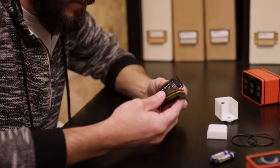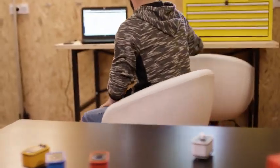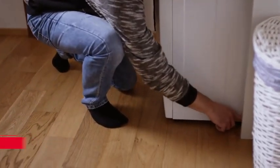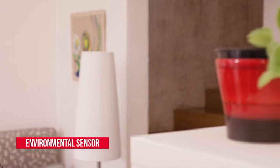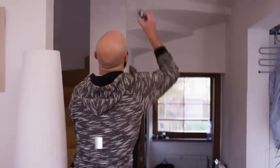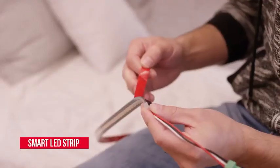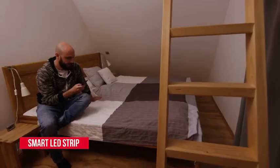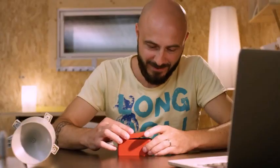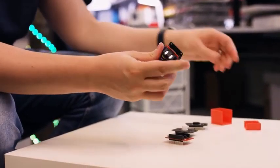Imagine that you could build your electronic devices in seconds — without wiring or soldering. Imagine that the installation of such devices is easy and that they operate from batteries for years. Imagine that everything is wireless, secure and yet an open system. Imagine that you are a real maker. You don't have to dream anymore — you can achieve all of this with the BigClown IoT Kit.